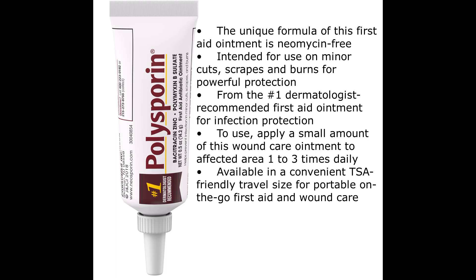Available in a convenient TSA-friendly travel size for portable on-the-go first aid and wound care.